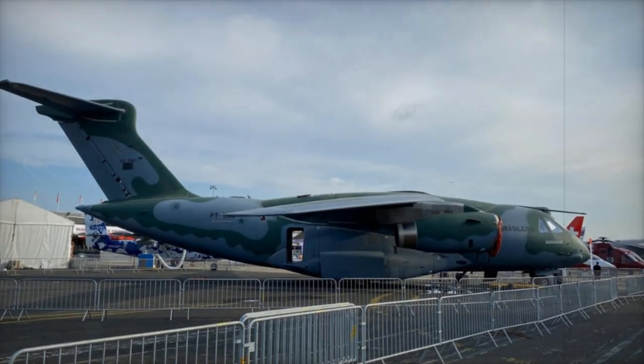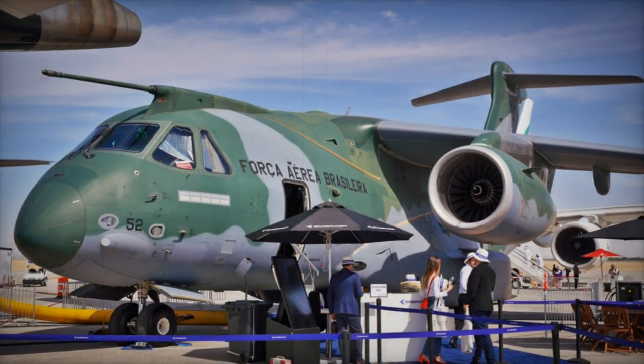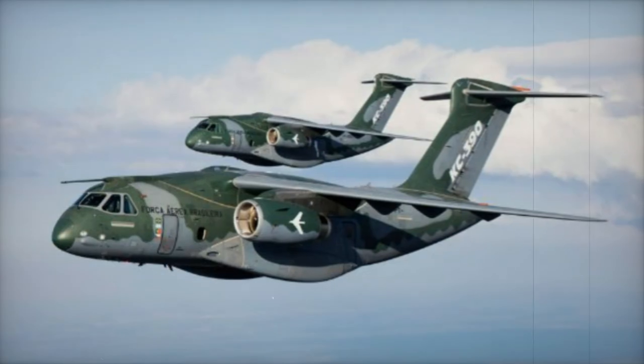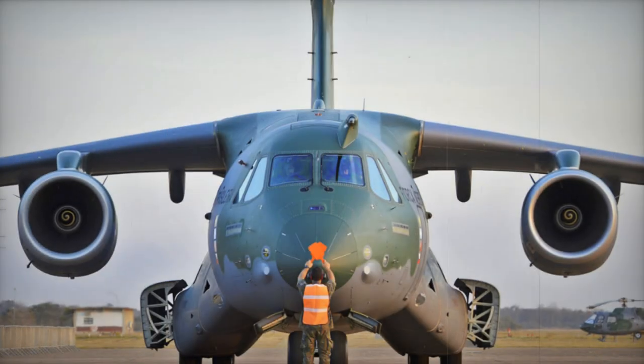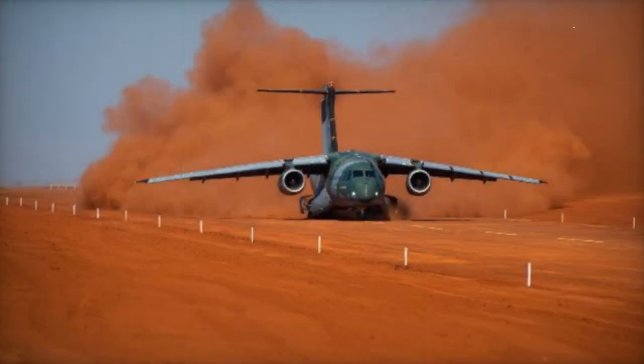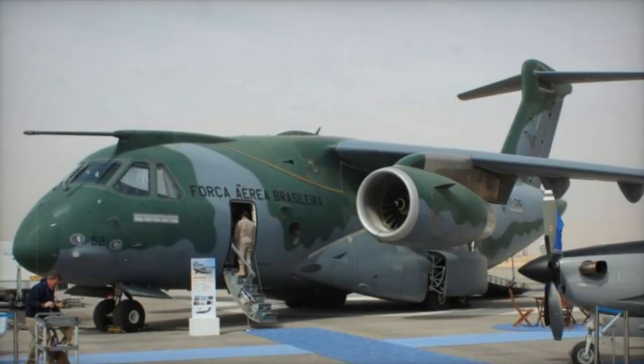One of the most remarkable features of the C-390 Millennium is its modularity, allowing a wide range of configurations for specific missions, such as tactical air transport, search and rescue, medical evacuation, and even firefighting, thus demonstrating exceptional operational flexibility. The presentation of the C-390 Millennium at WDS 2024 in Saudi Arabia underscores Embraer's commitment to offering innovative solutions tailored to the modern challenges of defense and security.